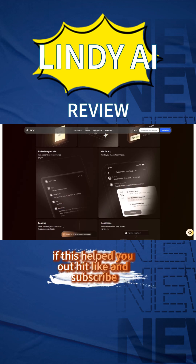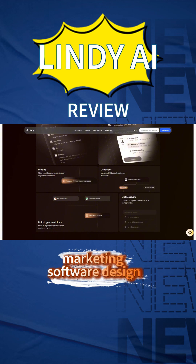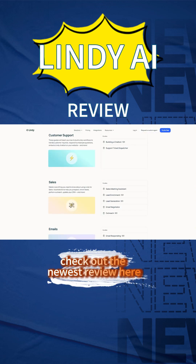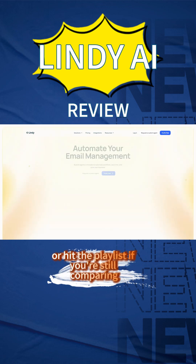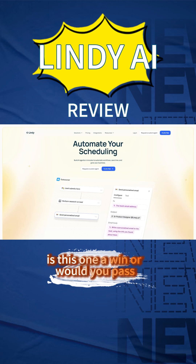If this helped you out, hit like and subscribe. I break down the latest and most talked-about tools every week across finance, marketing, software, design — basically any niche you care about. Check out the newest review here, or hit the playlist if you're still comparing. What's your take? Is this one a win, or would you pass? Drop a comment — I'm always curious what real users think.